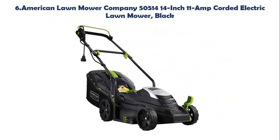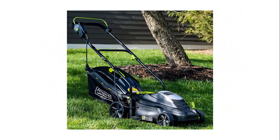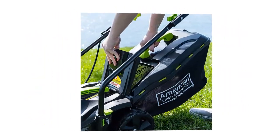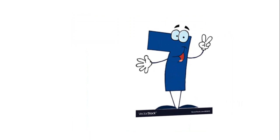Our list at number 6: American Lawn Mower Company 50514 14-inch 11-amp corded electric lawn mower in black. High efficiency motor for gas-like power. Large 14-inch cutting width with 5-position easy-change cutting height adjustment from 1 to 2.5 inches. Includes hard-top 16-gallon grass bag with grass level indicator for convenience and easy disposal. Compact and slim frame with folding handles for easy storage. Clean air alternative to gas-powered lawn mowers.